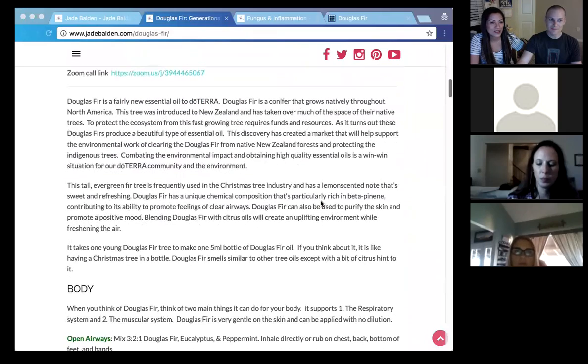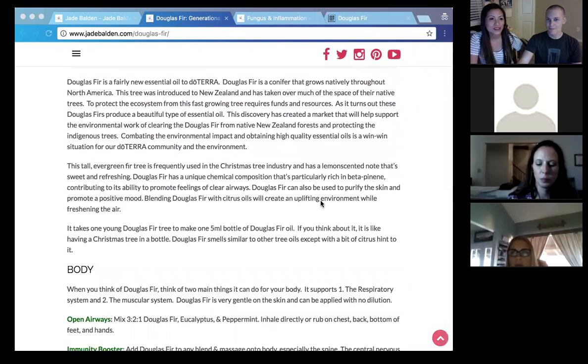So Douglas fir — thank you, Ben. Ben has really helped us with all the technical stuff. I love teaching people about essential oils, but if it wasn't for Ben, I wouldn't know how to get the message out there.